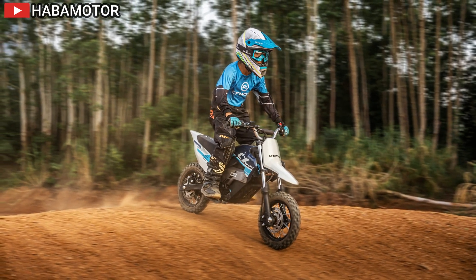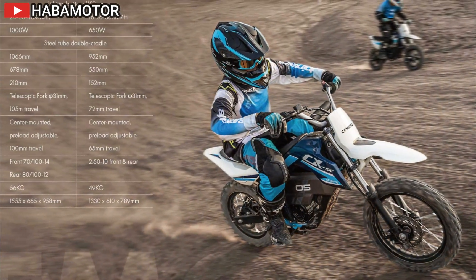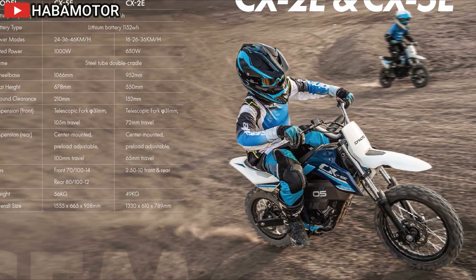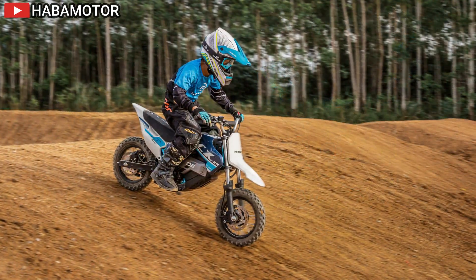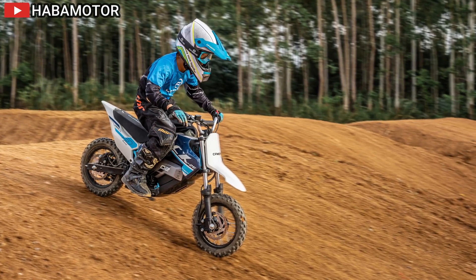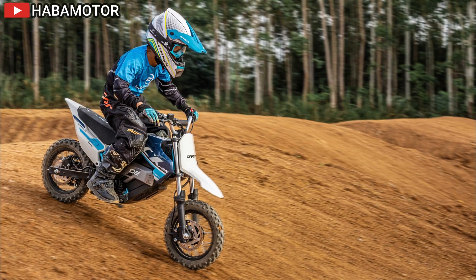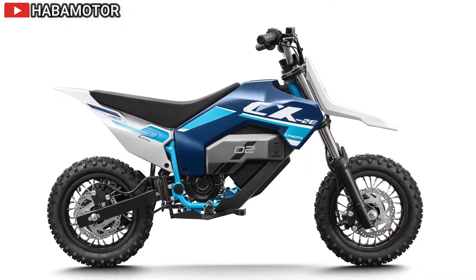The Scrambler 1200 X offers a lower seat height for accessibility, while the XE is tailored for extreme off-road use. Ergonomics are enhanced with adjustable handlebars, foot controls, and a comfortable standing position for tackling tough terrains. Each model features distinct color schemes and over 70 accessories, allowing riders to customize their bikes for specific needs.